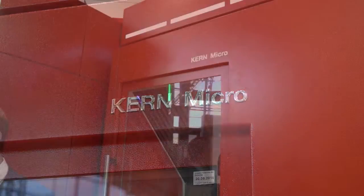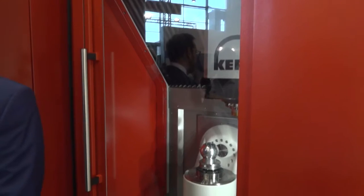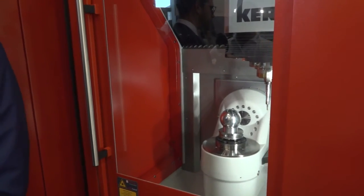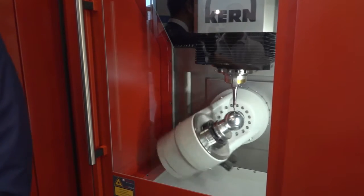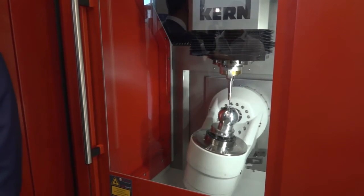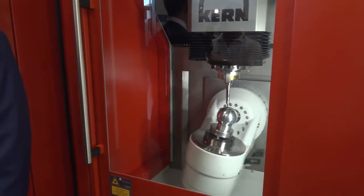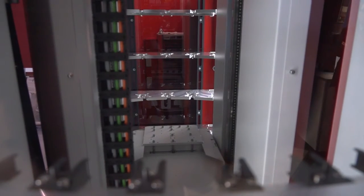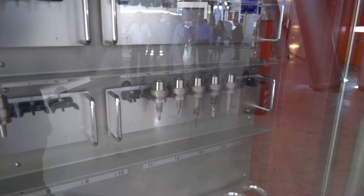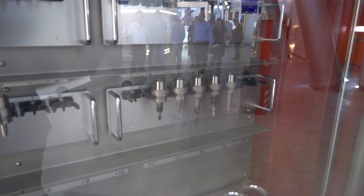And what spindle nose do we have? Here we have an HSK 40, and we have different alternatives — HSK 25 for example. This is a Big Plus size spindle here. As mentioned before, we do what the customer wants and find the right spindle and the right size for his application and production.